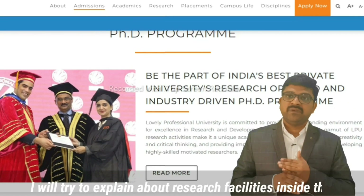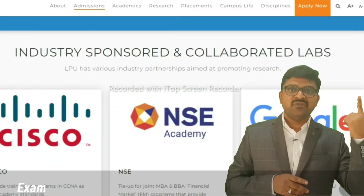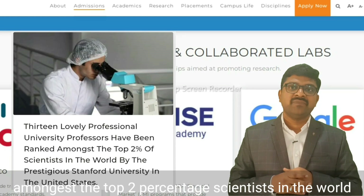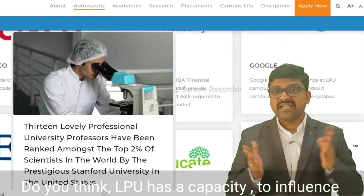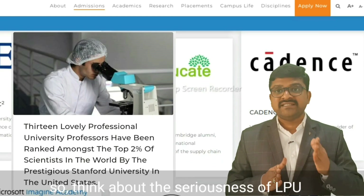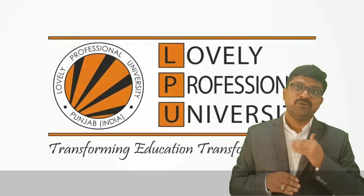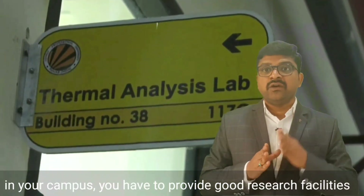I will explain research facilities inside the LPU campus with a few examples. Example one: recently, 13 LPU professors have been ranked amongst the top two percent of scientists in the world by the prestigious Stanford University in the United States. Do you think LPU has the capacity to influence Stanford University? Absolutely not. So think about the seriousness of LPU before recruiting faculty members — this shows the high standards of faculty at Lovely Professional University.